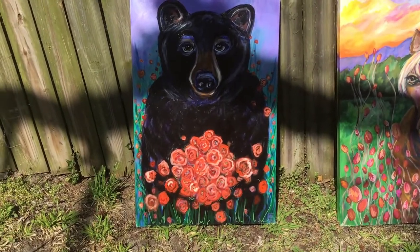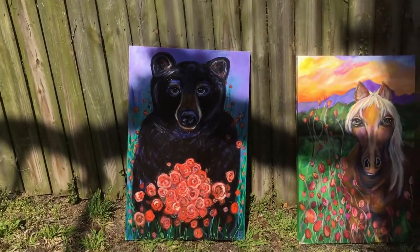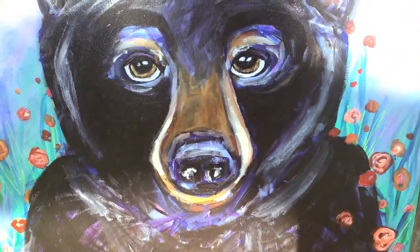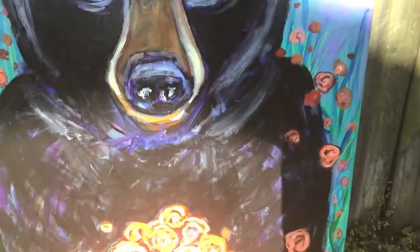The first one is called Mama Bear. She is large, beautiful, yet fierce. I'm going to zoom in on each painting to give you an idea of some of the detail. I love the eyes on this one — all the coloring.